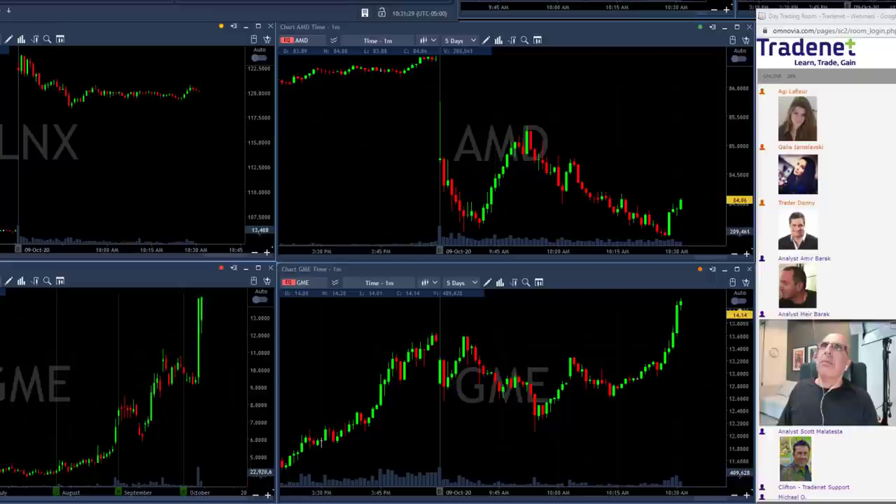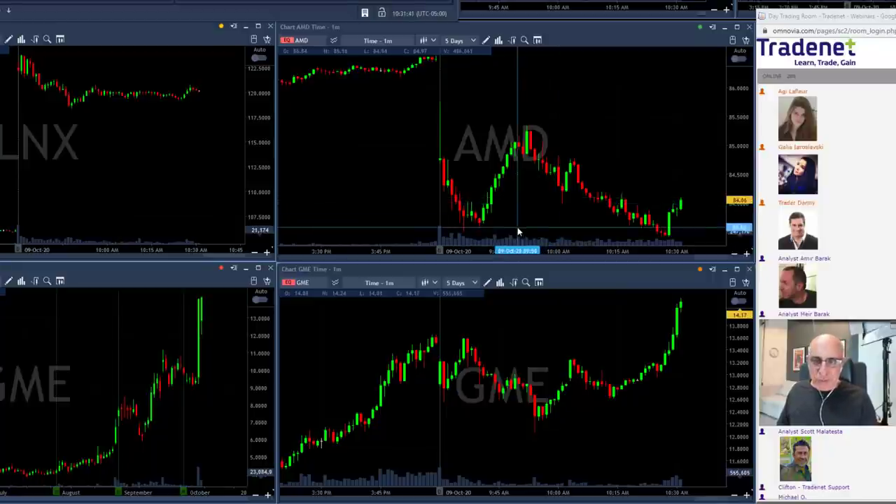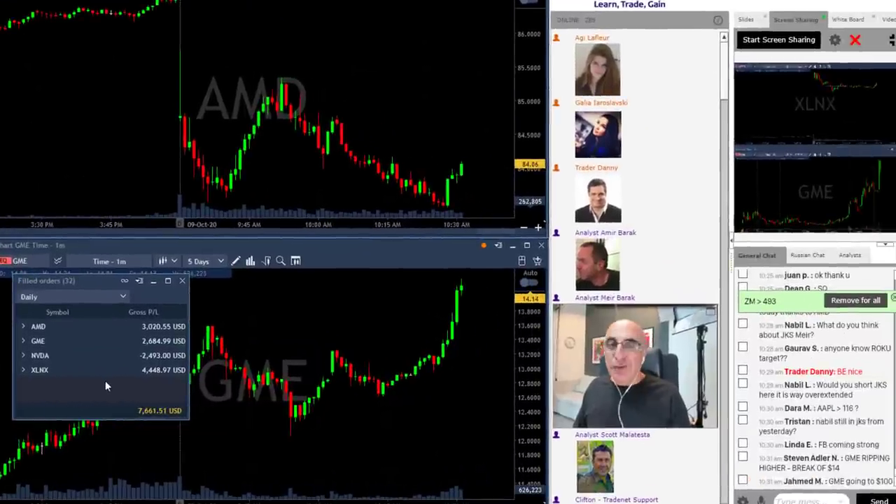I did have one loser in Nvidia — I was expecting it to come down. It spiked up and took me out, though it did come down after all. That was my only loser today.